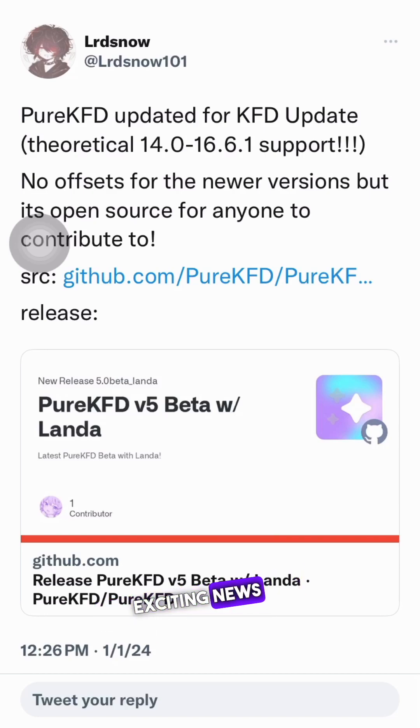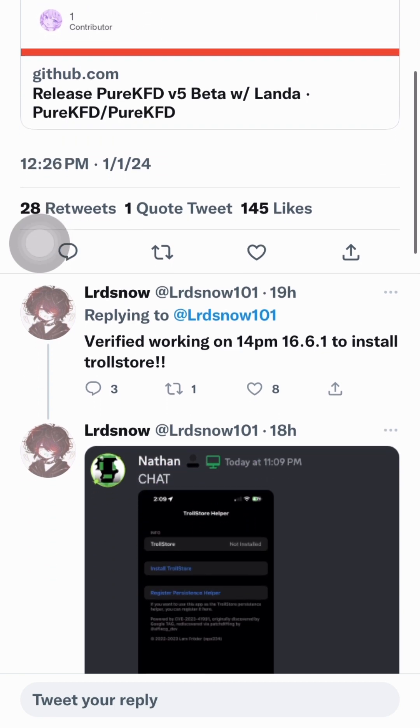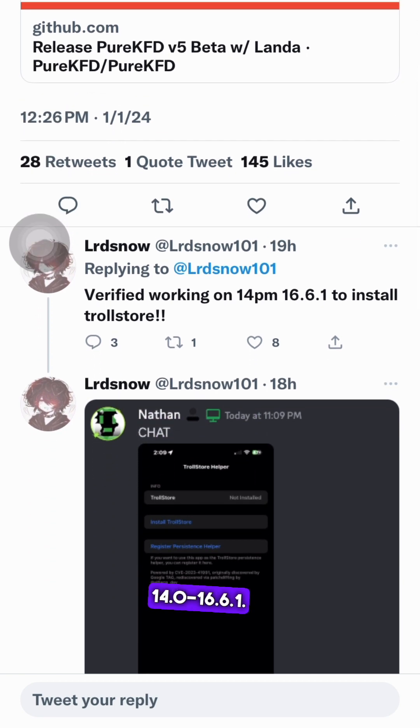Ladies and gentlemen, we have some exciting news for all the jailbreaking enthusiasts out there. The highly anticipated Pure KFD has just received a major update — the KFD update with theoretical support for iOS 14.0 through 16.